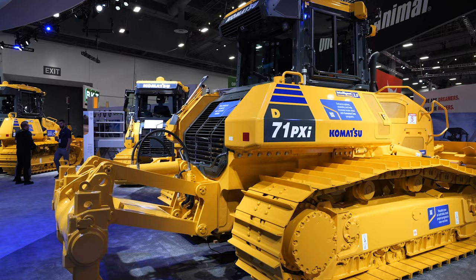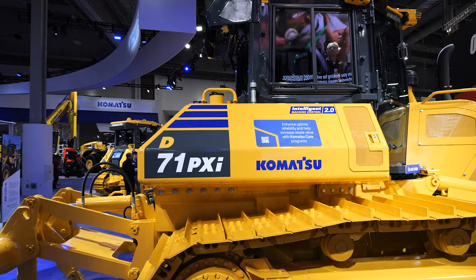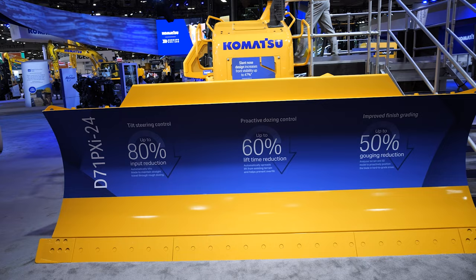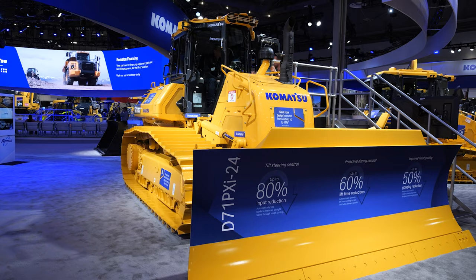The machine's learning — it understands what kind of material and it can fill up the blade as much as it can to really utilize its power to weight ratio. The reason it was more productive than I was, as an operator you're constantly reacting to what the machine's doing and then adjusting your inputs accordingly. Versus when you turn on Intelligent Machine Control, the machine instantaneously knows exactly how much track slippage it's hitting, how much pressure is on the blade, and it's able to immediately make those control input changes. Versus me as an operator — I'm always operating in the past.